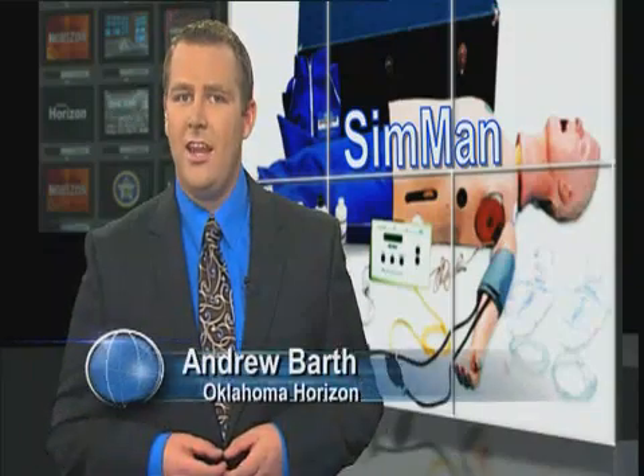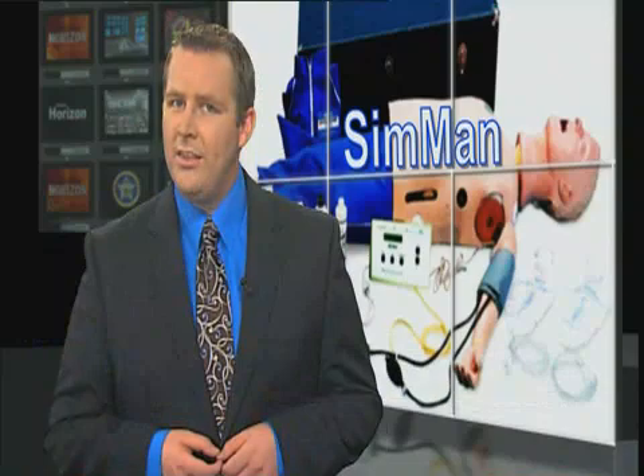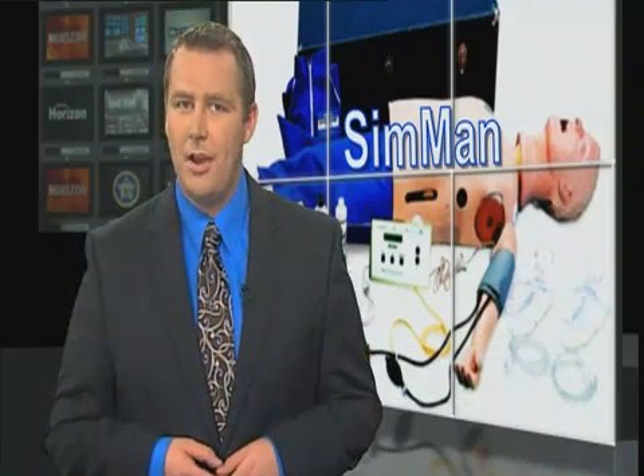With 29 technology centers around the state, one is taking their curriculum to a new level. The nursing program at Caddo Kiowa Technology Center is training their students on lifelike mannequins and in return are getting quite a response.